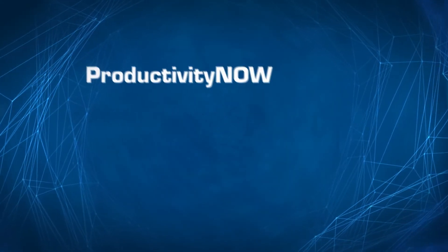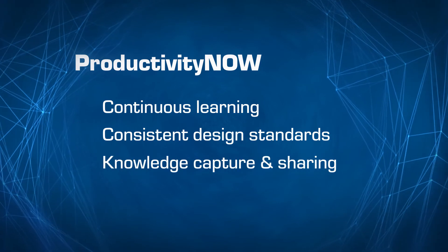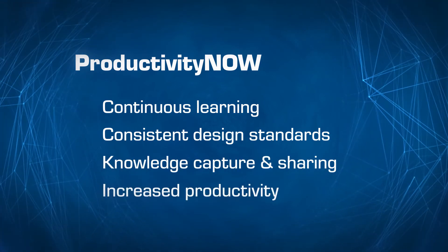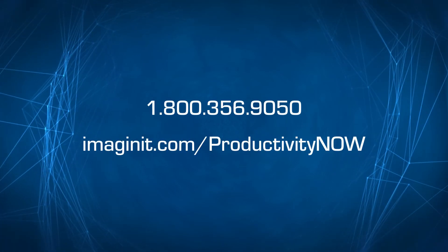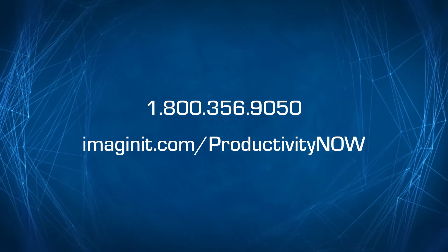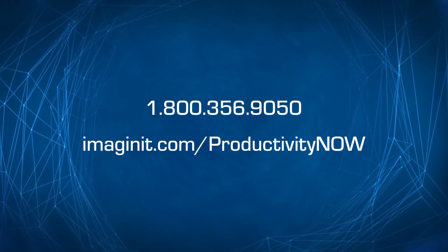Productivity Now is about continuous learning, consistent design standards, knowledge capture and sharing, and dramatically increasing your team's productivity. Contact your Imagine-It representative today to book a demo and learn if Productivity Now Standard or Professional is best for you.